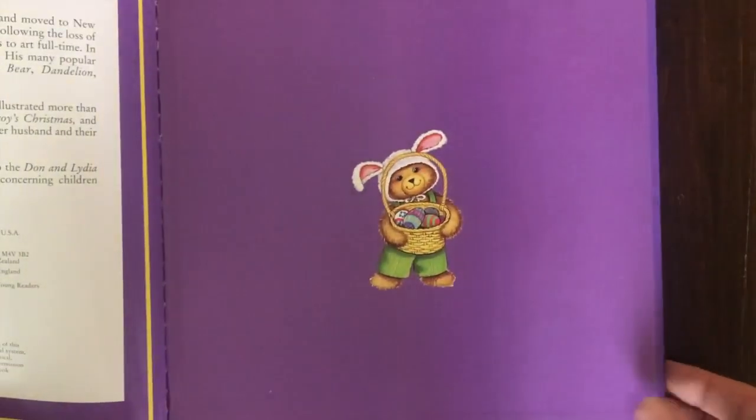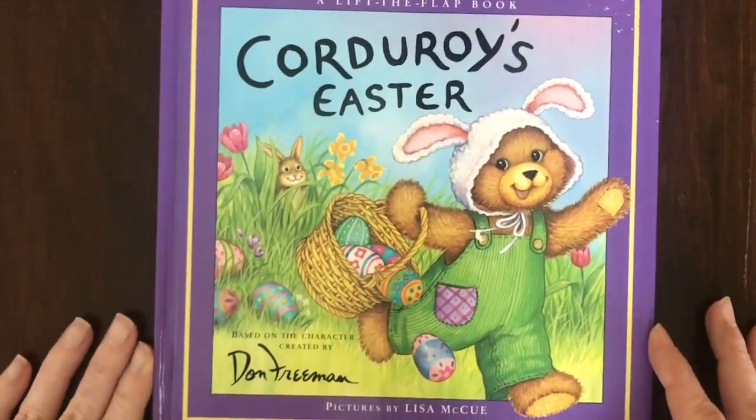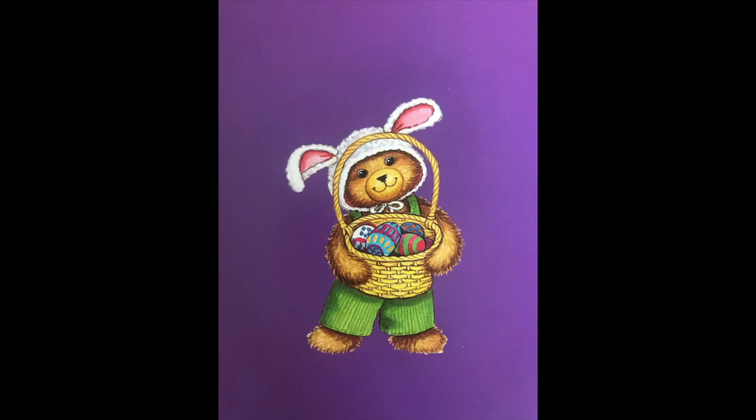The end. What a fun Easter book! I hope you're able to decorate eggs.